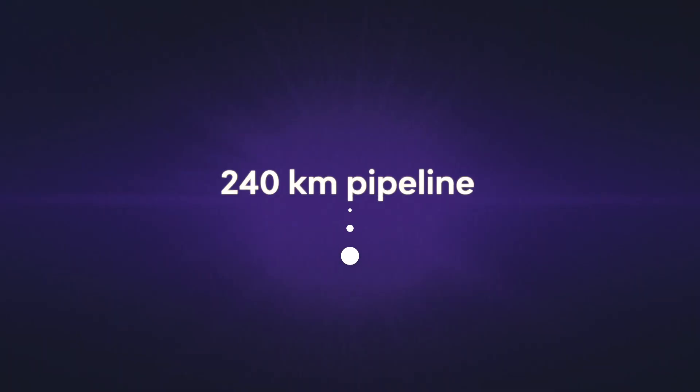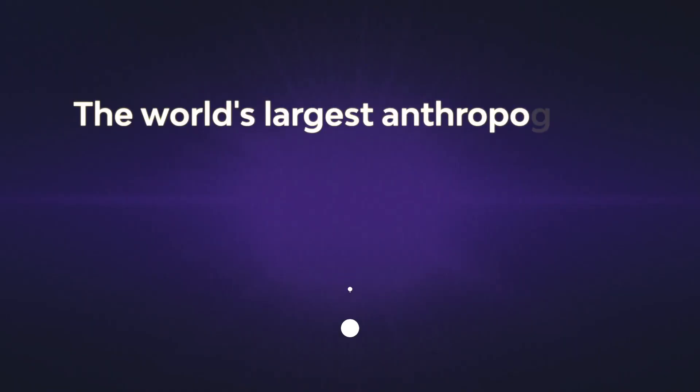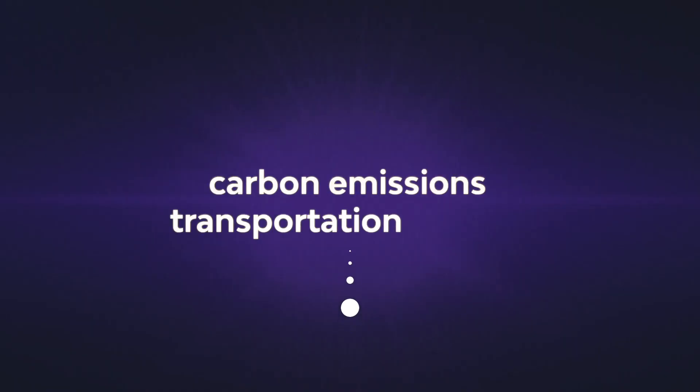We transport those emissions down this remarkable pipeline called the Alberta carbon trunk line. It's a 240-kilometer pipeline specifically built for carbon dioxide, and it is right now the world's largest anthropogenic carbon emissions transportation system.